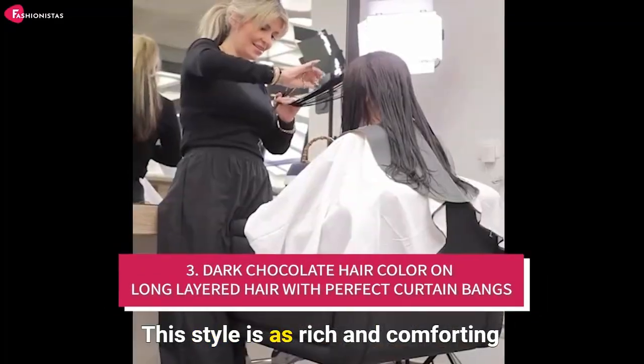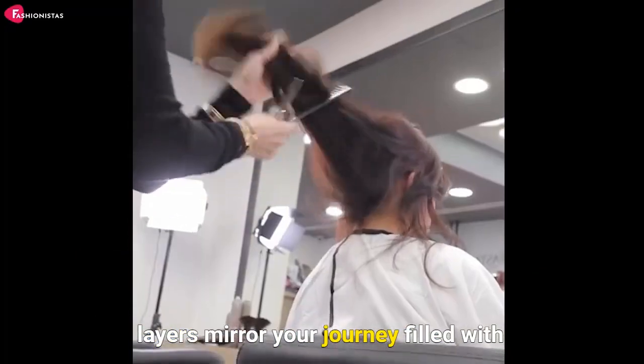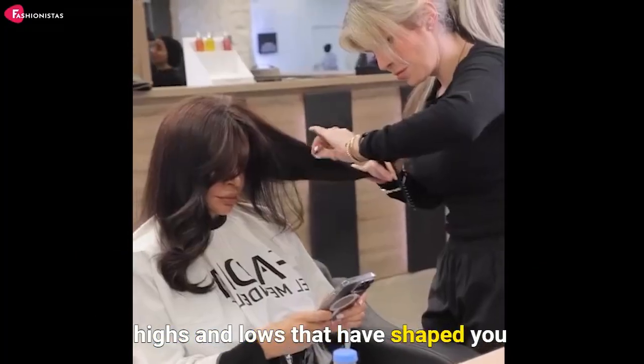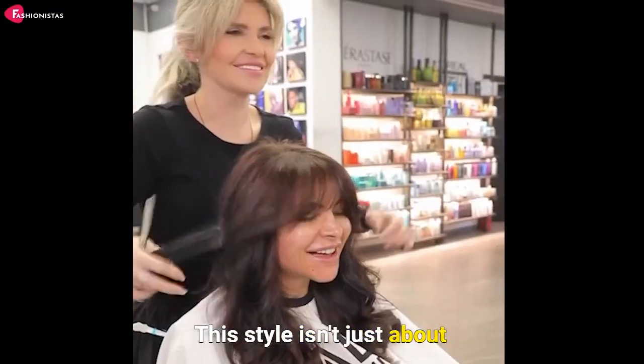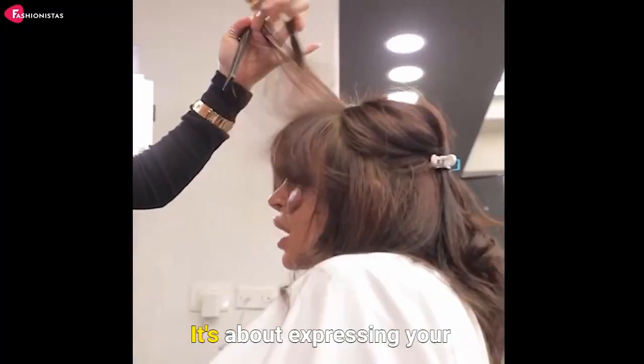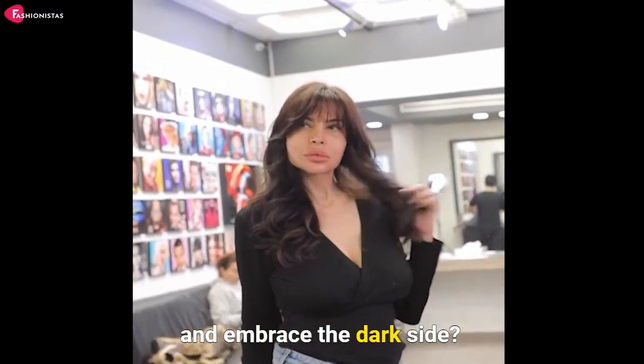This style is as rich and comforting as a piece of dark chocolate, and the layers mirror your journey, filled with highs and lows that have shaped you into the phenomenal woman you are. This style isn't just about beauty, it's about boldness. It's about expressing your inner strength and confidence. So why not take the plunge and embrace the dark side?